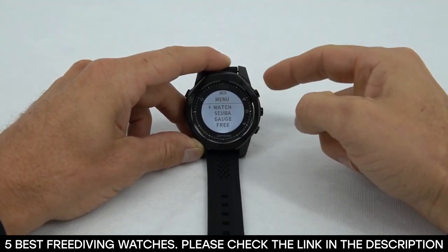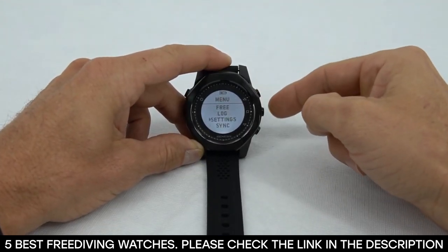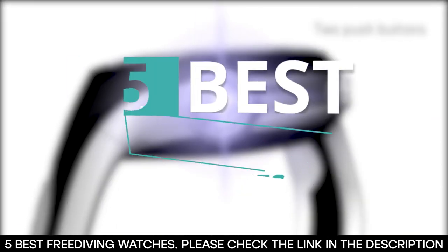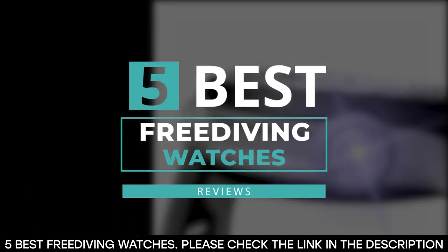Freedivers need the best freediving watches that will offer them the measurements they need along with many other features. So in this video, we've put together a list of 5 of the best freediving watches on the market.